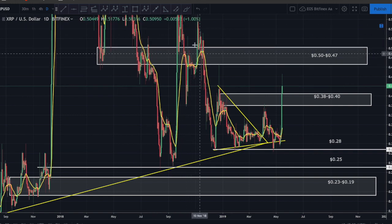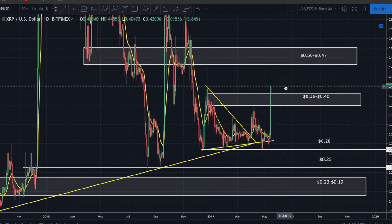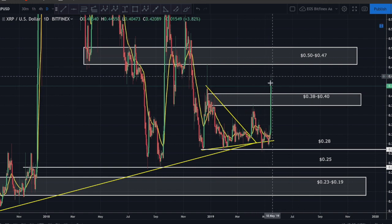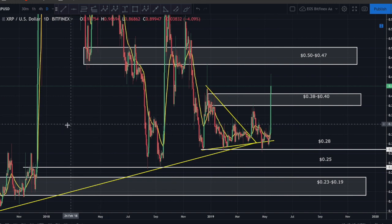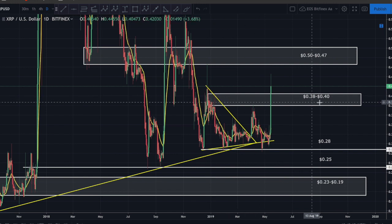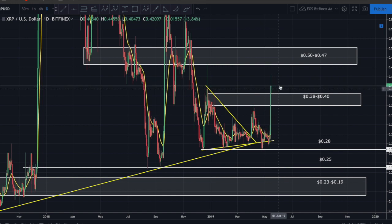That 47-50 cent area acted as support in the past, then flipped to resistance, then back to support, before we finally broke down with a strong rejection on December 23rd. I wouldn't be surprised to see Ripple wick into 47 cents again. I've held Ripple as a hedge for quite some time - it's a relatively small position in my long-term portfolio. If it pulls back and bounces off 40 cents, I think that'll be your buy signal.